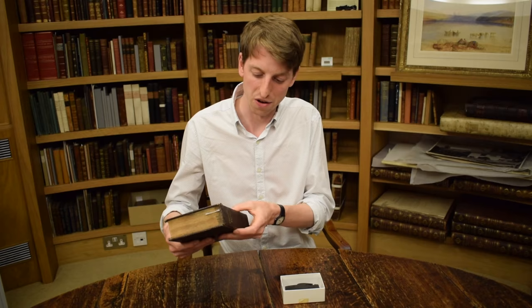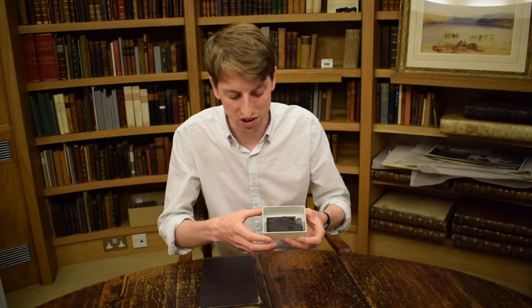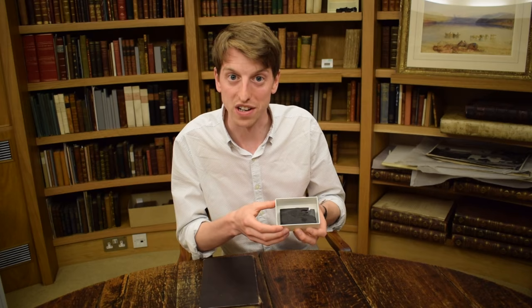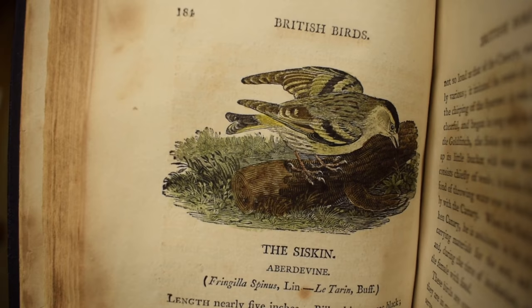Here we have a copy of Thomas Buick's History of British Birds, published in 1797. In this book there are hundreds of tiny engravings, little images of birds. They are incredibly small — Thomas Buick created them by engraving into boxwood. These engravings are the size of the prints in this book, so they're incredibly detailed and it's such a hard skill to master. This here is actually a woodcut of a siskin, and in fact this woodcut would actually have been used to print the siskin into this book in 1797, which is hugely significant.